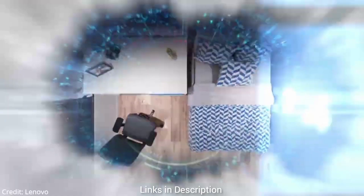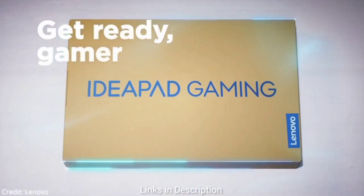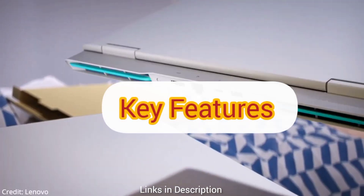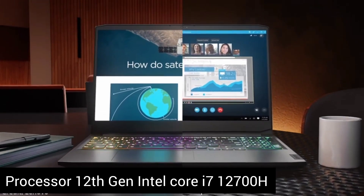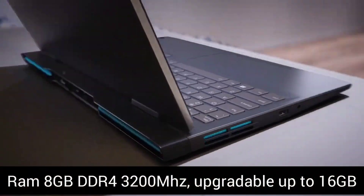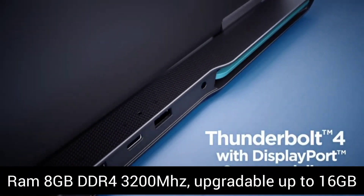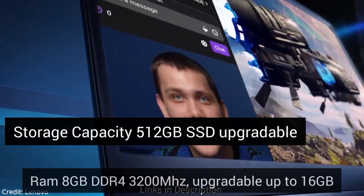Our first pick is the Lenovo IdeaPad Gaming 3i laptop. This sleek machine packs a punch with its powerful hardware and features, making it ideal for both programming and gaming. It has a high-performance 12th Gen Intel Core i7-12700H processor designed with 14 cores and 20 threads, paired with 8GB DDR4 3200MHz RAM upgradable up to 16GB, and a 512GB SSD drive.